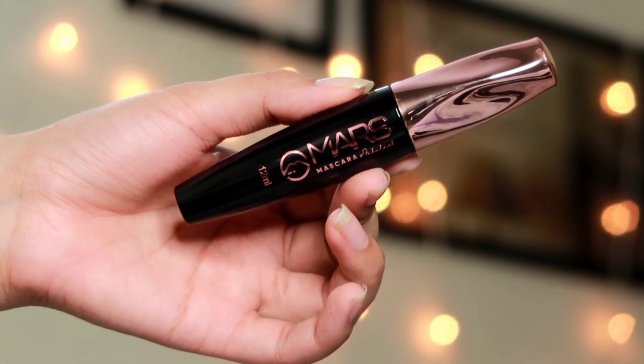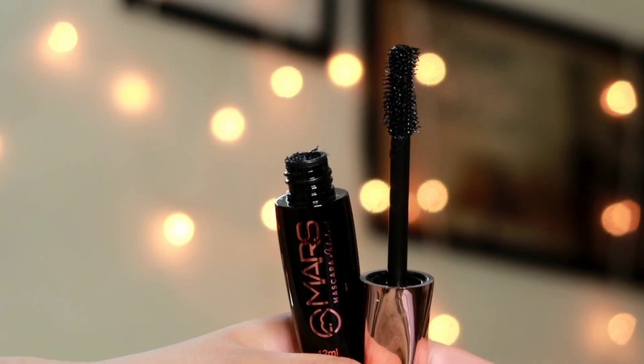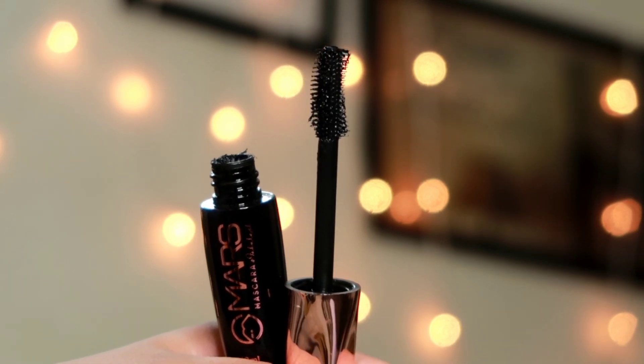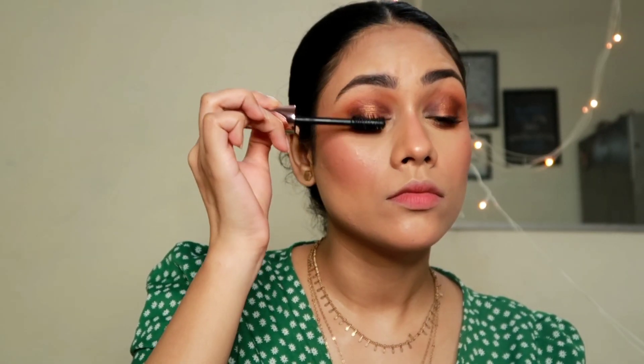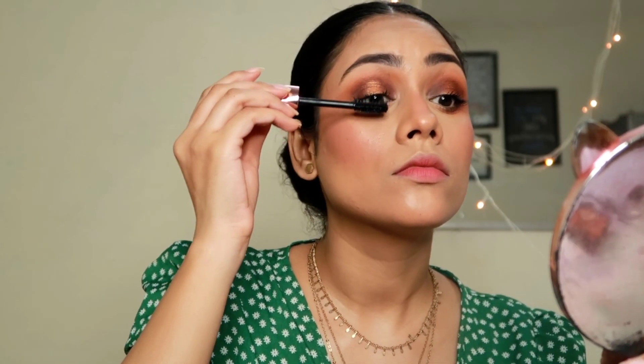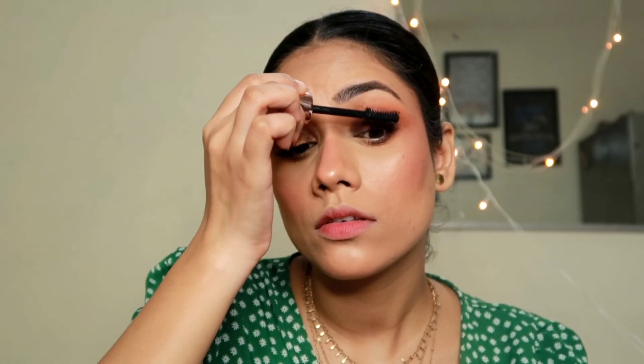The final step for my eyes is applying mascara — the Mars Mascara, which I've recommended many times. It gives really nice length to the lashes, separates them, and adds good volume. This is exactly what I want from a mascara — it looks absolutely stunning. It's not a waterproof mascara, which is why I like to use it for my everyday makeup looks as well.